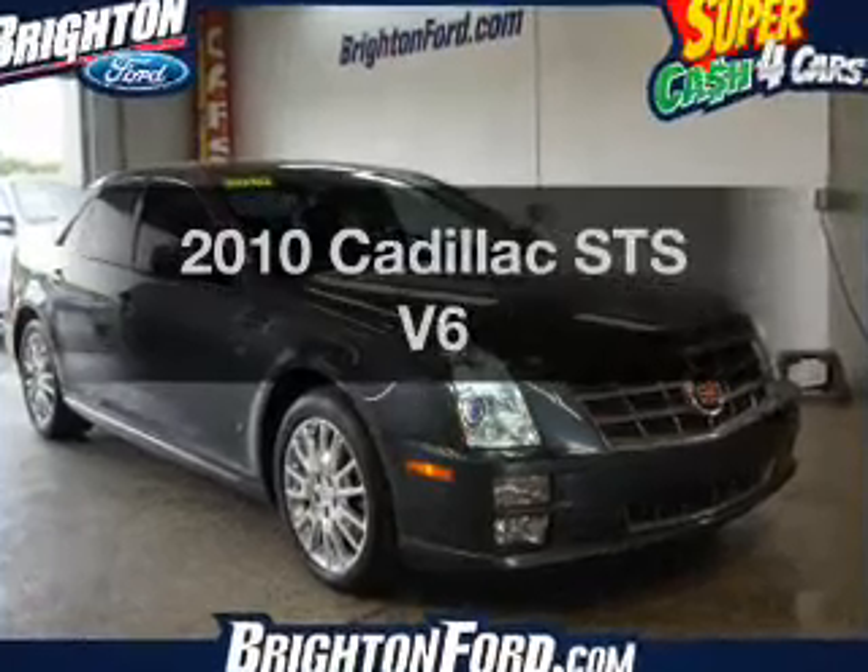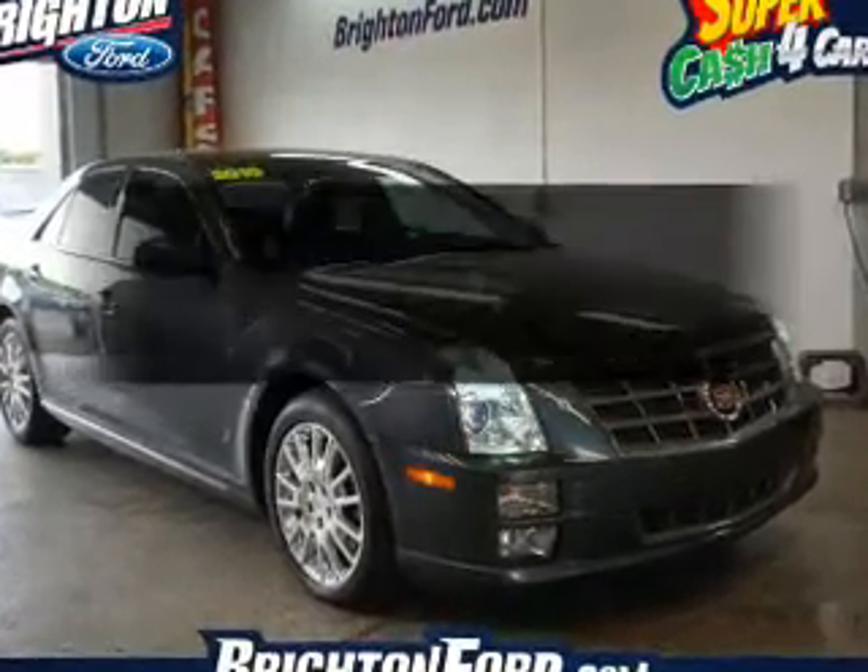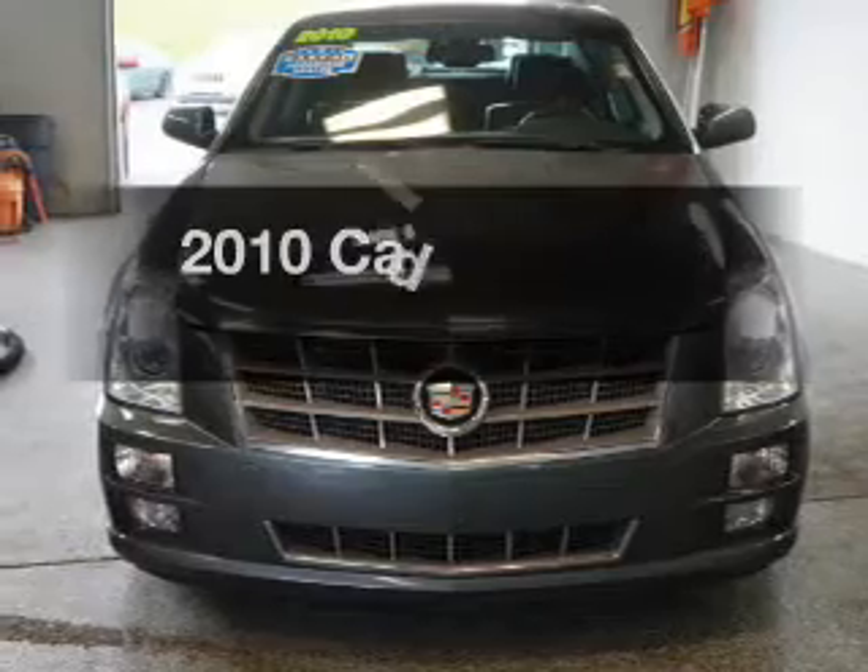Get noticed in this 2010 Cadillac STS. Travel the roads in style and comfort in this great vehicle.